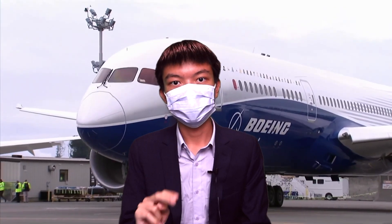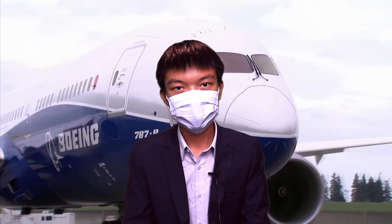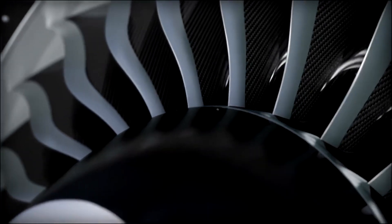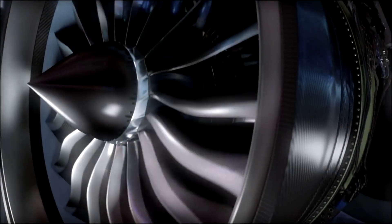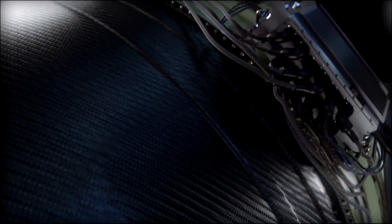On engines: the 787 has two choices — the GEnx-1B or the Rolls-Royce Trent 1000 TEN. These next-generation engines were launched in 2003 with a higher bypass ratio of 10:1 and a larger fan of 112 inches, producing up to 71,000 pounds of thrust for the Dash 9 and 76,000 pounds for the Dash 10. The 777X has one exclusive engine — the latest-generation GE9X, the world's largest jet engine with a fan diameter of 134 inches and a 9.9:1 bypass ratio. The engines contribute to around 10% lower fuel burn, with thrust at 110,000 pounds each when installed on the 777X.